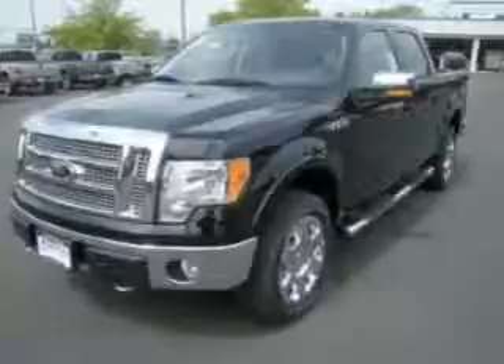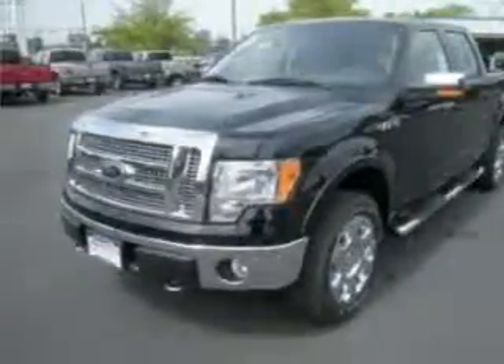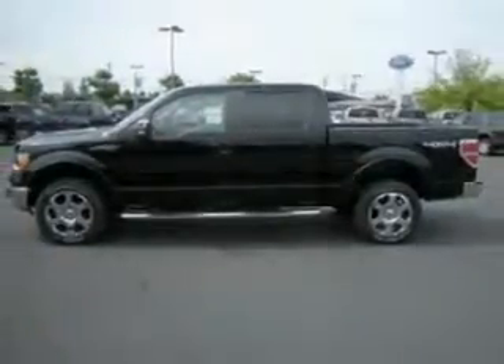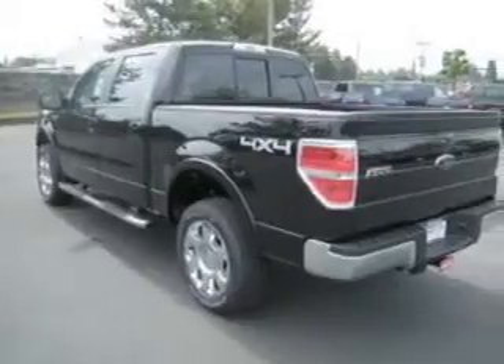Hauling hay or pulling the hayride, this 2009 Ford F-150 Lariat from Dix Auto Group is ready to do the job. This F-150 has a 5.4-liter 8-cylinder 24-valve engine that is all business.